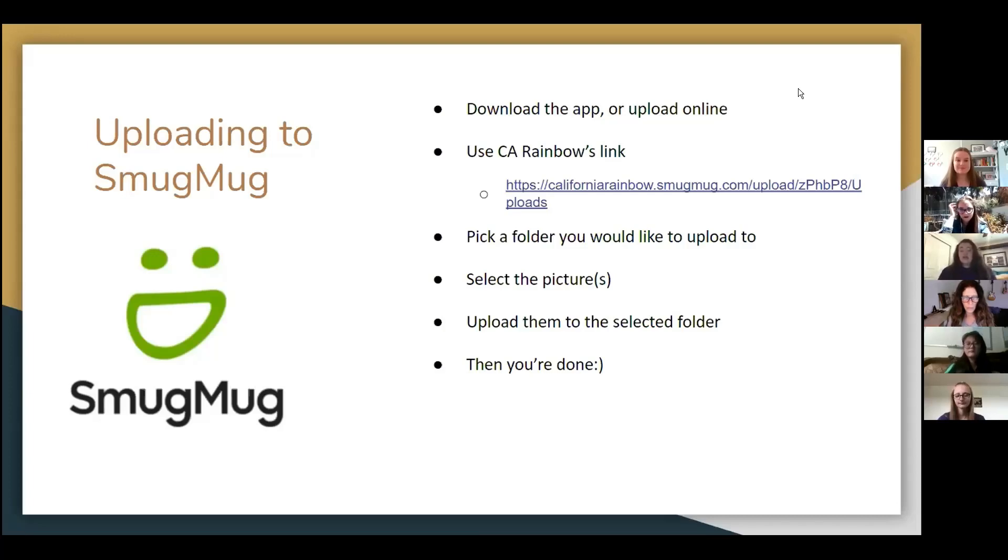All you have to do is pick a folder for whatever you'd like to upload, whether it's receptions or other things. You select all the pictures and videos, any amount that you'd like, and then you upload them to that selected folder. And that's pretty much it — it's really easy to use SmugMug and easy to get the hang of, so it's a great tool for everyone to utilize.